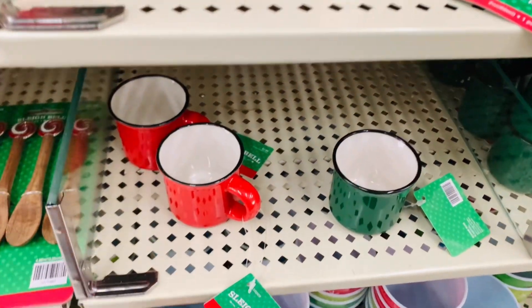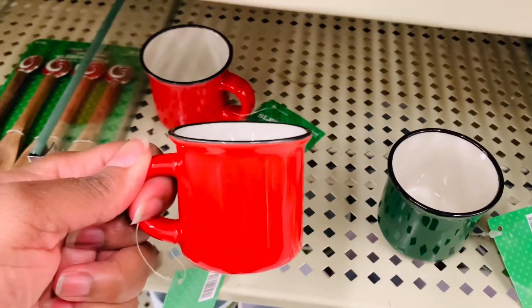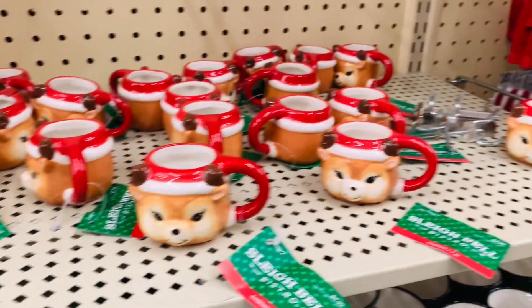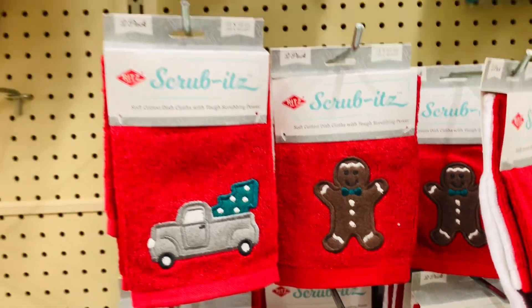Speaking of candy, how about a terrible joke? You ready? What kind of candy is a Christmas tree's favorite candy? But of course, it's ornaments!